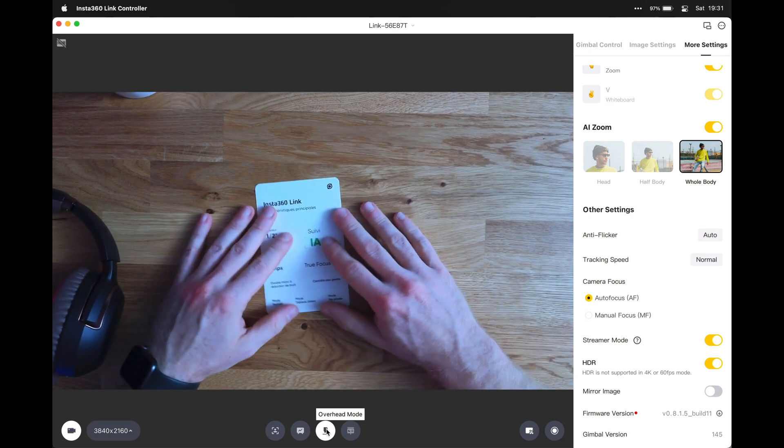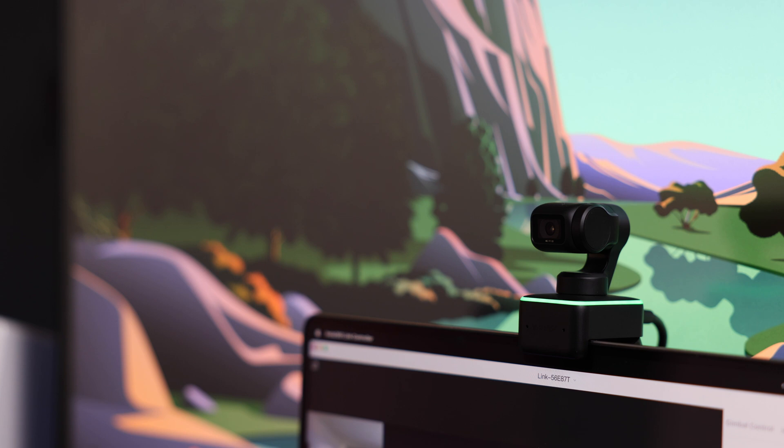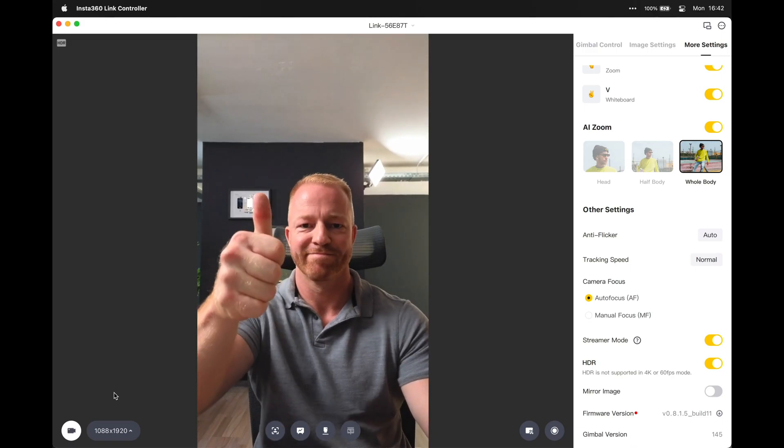If you're a live streamer, this camera also provides portrait live streaming mode. You enable streamer mode in the settings, then go into your favorite streaming software like OBS and pick a 9:16 aspect ratio.